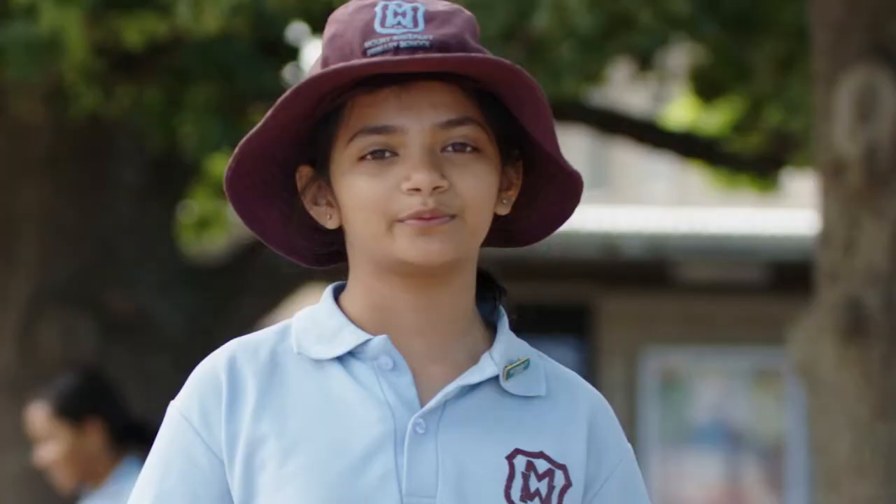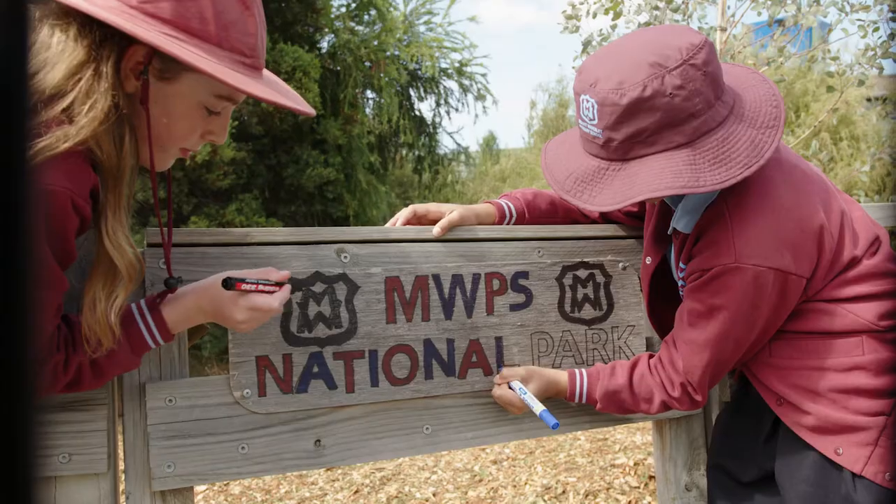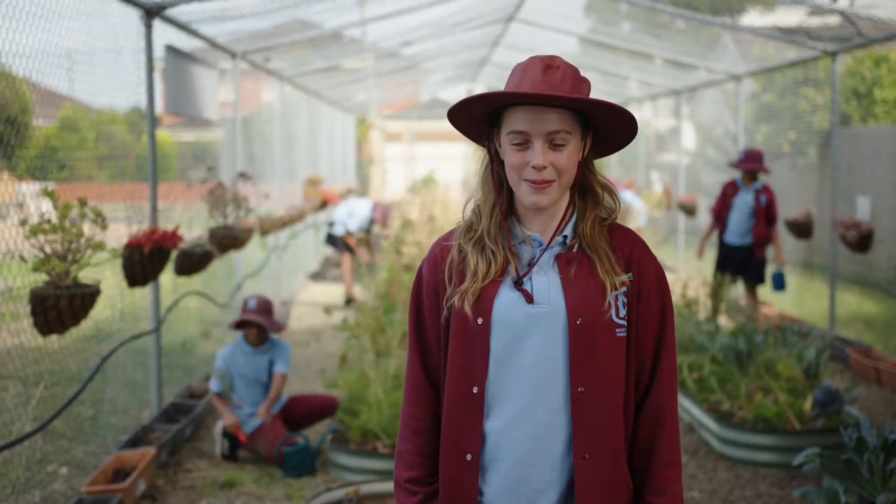Here at Mount Waverley Primary, we've earned our five-star sustainability certification through a range of programs inside the classroom and out. This includes tree planting in our own constructed national park, recycling, and an environment club too.